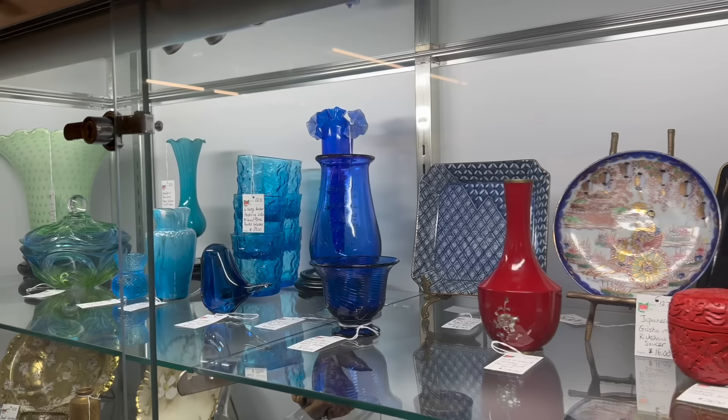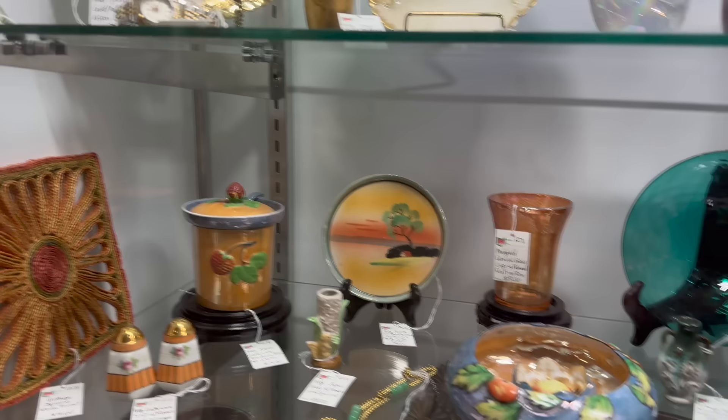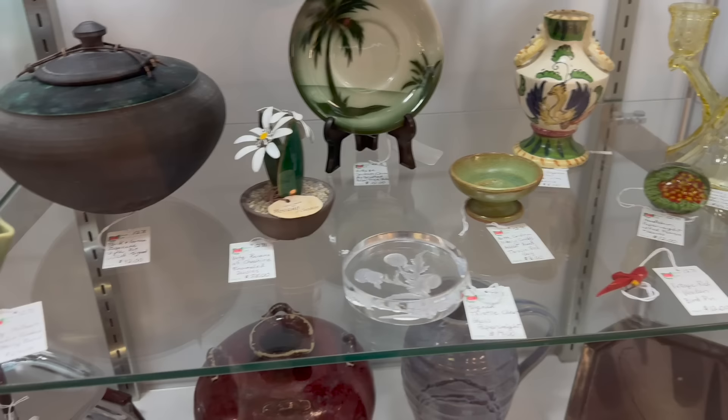We're going to start right here at booth 1271. Lots of glass in this booth, freshly restocked. Interesting items — a lot of mid-century, even some 80s stuff. I like the Nicodemus bird back here, the swan's cool, and there are some Japanese pieces. Lots of studio pottery, artist-signed studio pottery, just beautiful pieces. I found a piece I think I should buy — this box right here. I also like that bud vase in the back, so maybe there are two pieces I might pick up.